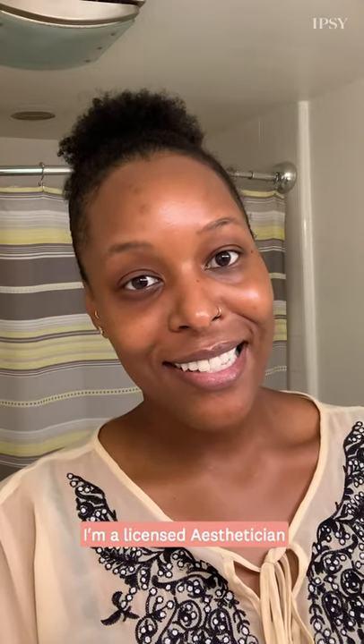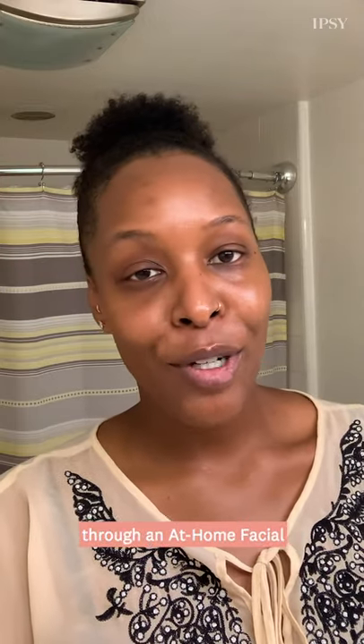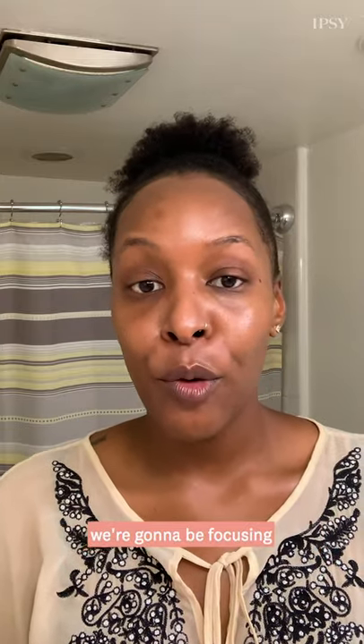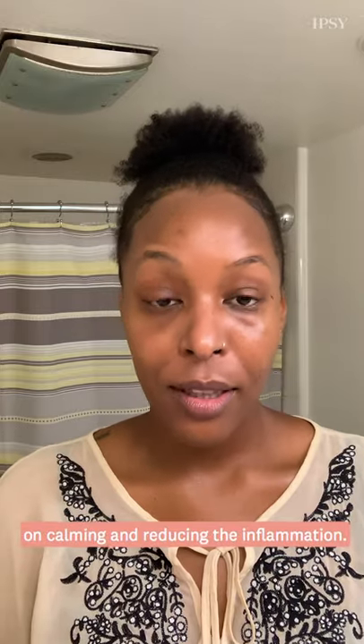Hi, my name is Lauren Picard. I'm a licensed esthetician and today I'll be walking you through an at-home facial to help calm your acne and reduce inflammation. For this at-home acne treatment we're going to be focusing on calming and reducing the inflammation.